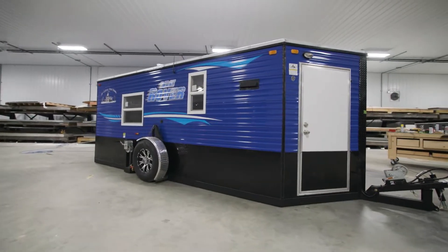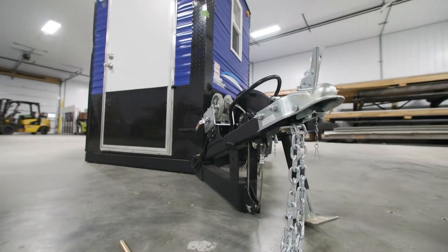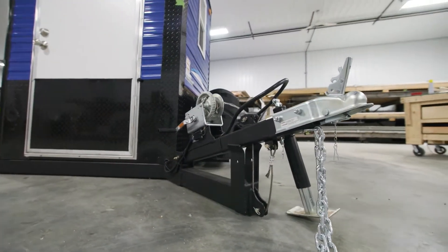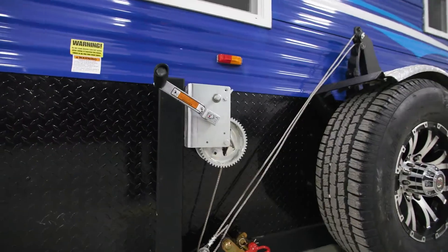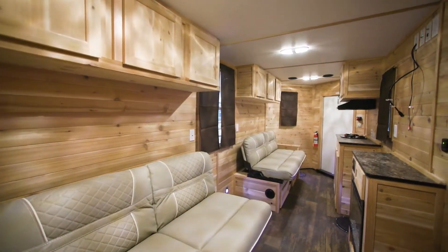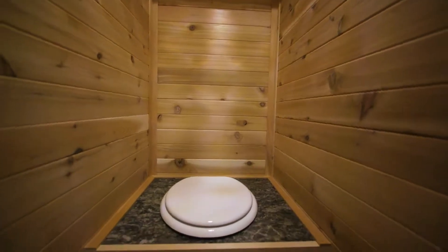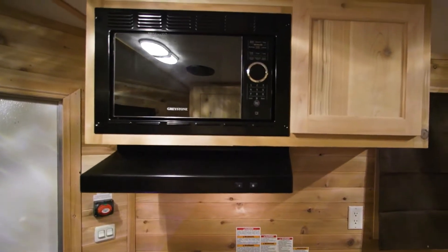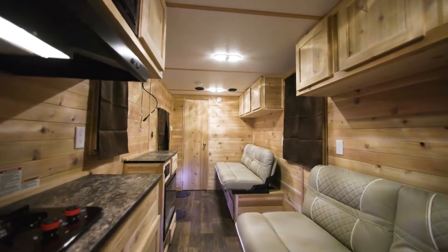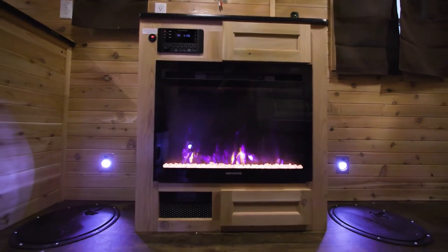The Ice Rover is perfect for the ice fishing enthusiast that's looking for the Ice Castle experience while being super easy to haul and set up quickly. Some of the Ice Rover features include a single hand crank winch system, a well laid out interior configuration including 6 holes with LED hole lights and sleeping for 4, your very own bathroom, microwave and 2 burner cooktop stove. The unit comes complete with Ice Castle's LED lighting package, stereo package and of course your very own fireplace.